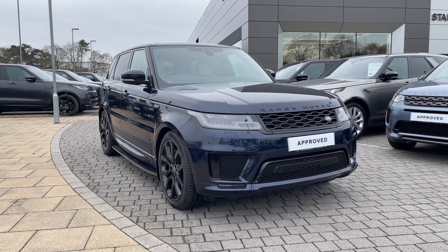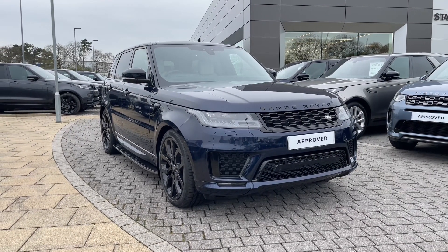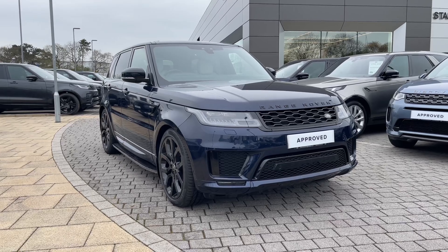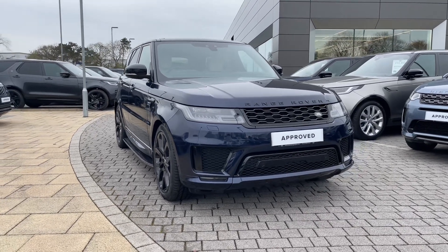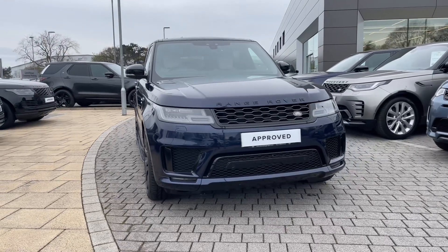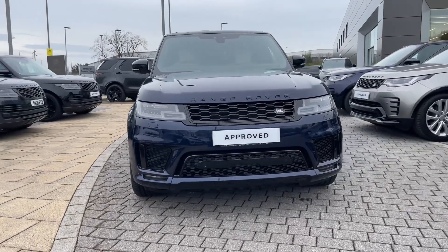Hi there, it's Ben here from Stafford Land Rover. Today I'm giving you the privilege of joining me around this fantastic approved used Land Rover Range Rover Sport D300 Autobiography Dynamic. It features a 3.0L diesel engine that's seamlessly mated to a smooth automatic gearbox.